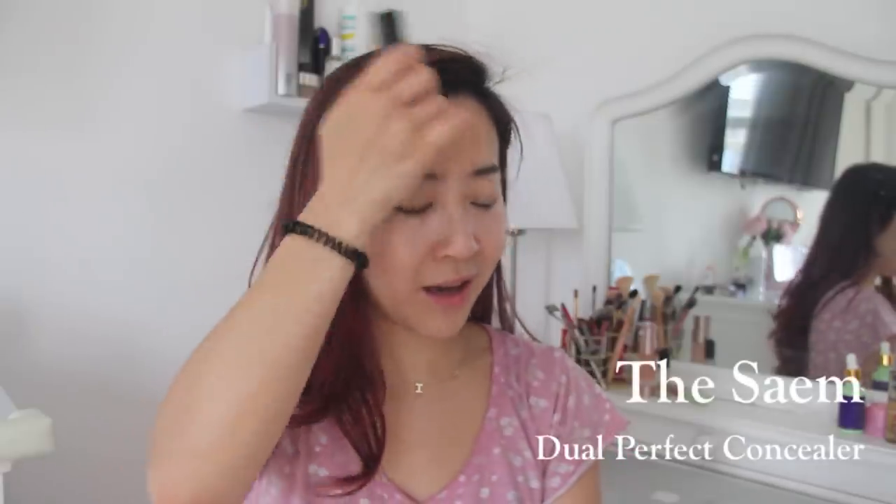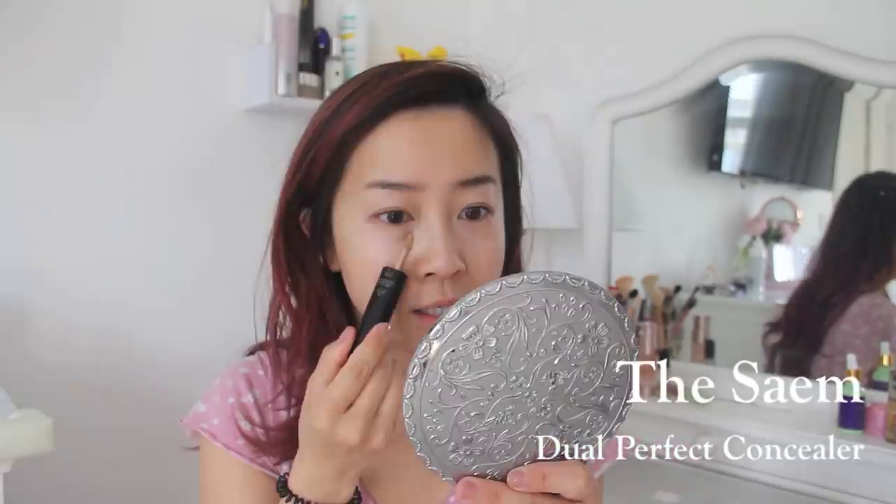As for whether you apply concealer before or after — as long as the consistency is similar, like they're both creams, it doesn't matter. But since I'm wearing powder foundation today, you apply it before. This is the same Dual Perfect concealer — I just love it, I can't use anything else. Using a beauty blender, I'm just going to dab it in.